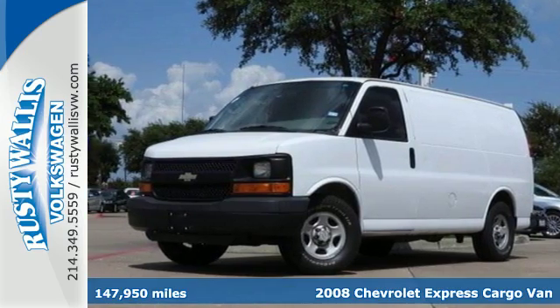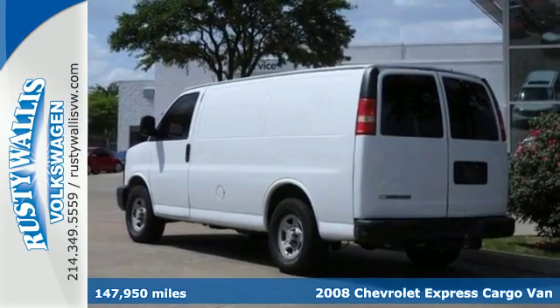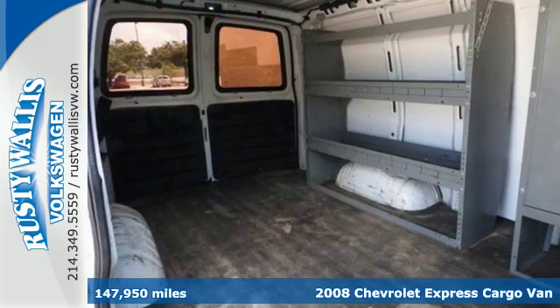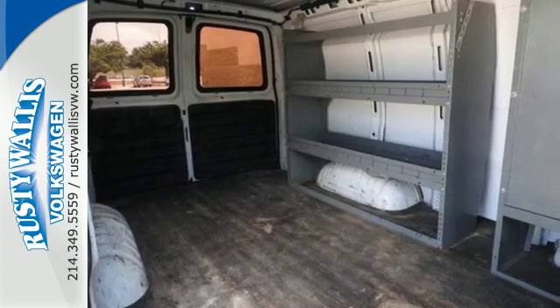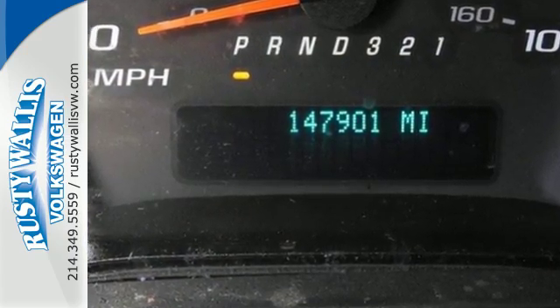It's a 2008 Chevrolet Express cargo van. Features include a wealth of interior space, air conditioning, numerous storage compartments, stability control, a potent Chevy engine, a coil spring front suspension, and a load-capable leaf spring rear suspension.